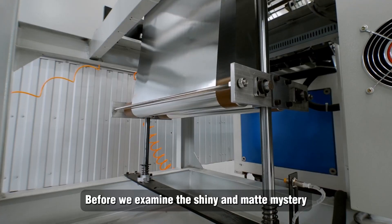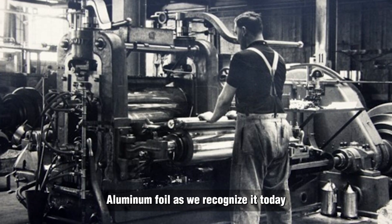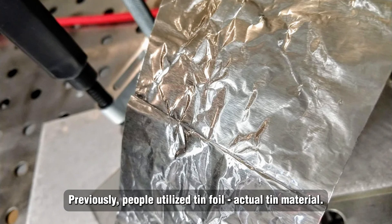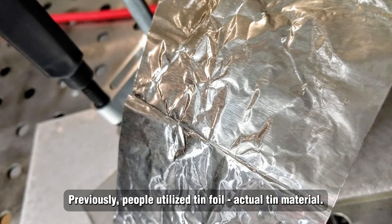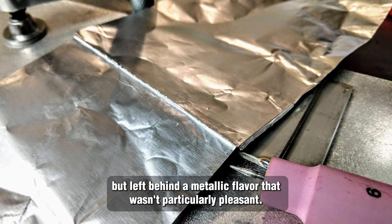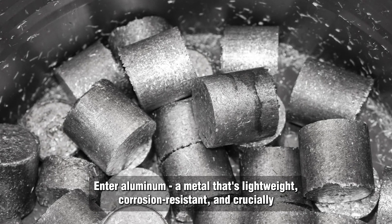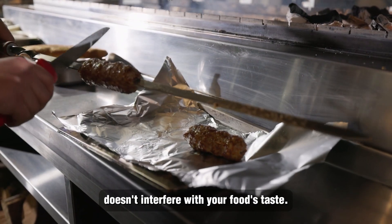Before we examine the shiny and matte mystery, let's take a brief journey through history. Aluminum foil as we recognize it today didn't exist until the early 1900s. Previously, people utilized tin foil — actual tin material. It functioned adequately for food wrapping, but left behind a metallic flavor that wasn't particularly pleasant. Enter aluminum, a metal that's lightweight, corrosion-resistant, and crucially, doesn't interfere with your food's taste.